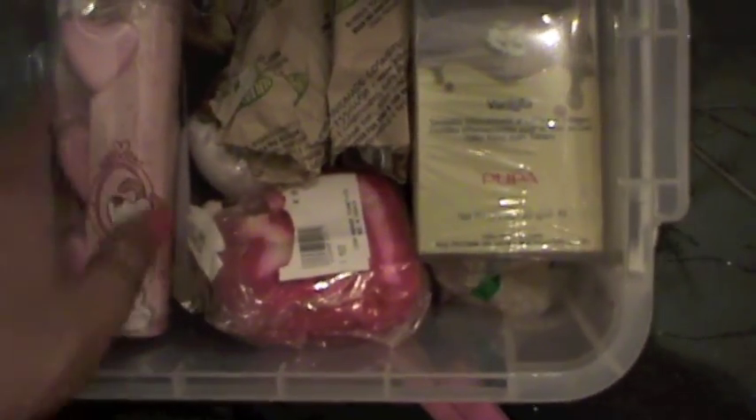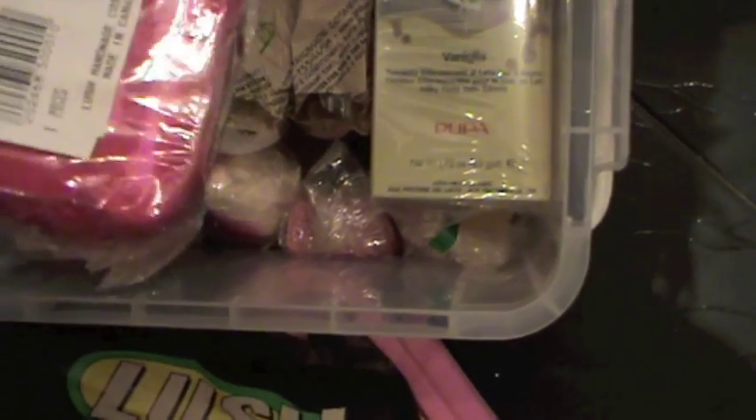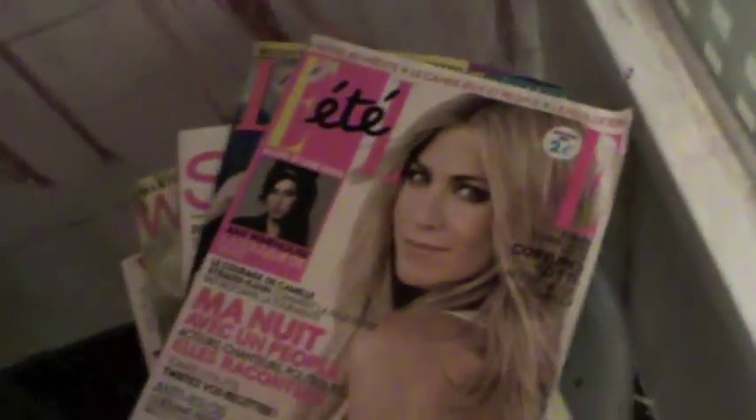Here I have my Lush bubble bath and bubble bar stuff, and bubble bath stuff from different places. Here I have my magazines, and a small table that I put my wig on — I'm going to do a tutorial with it very soon. Another ashtray, lighter, some candles, a magazines basket, and here I keep my feminine stuff.